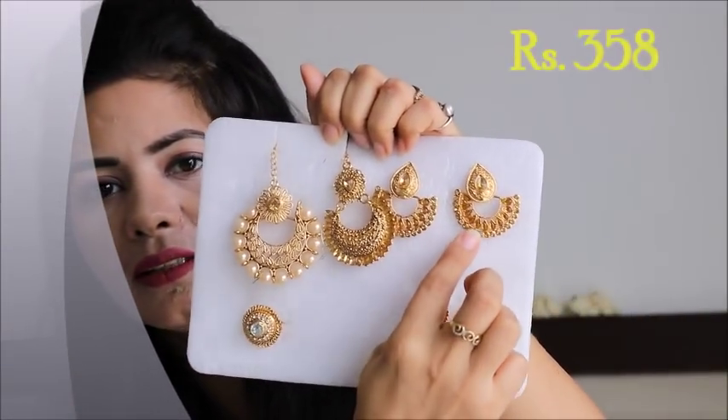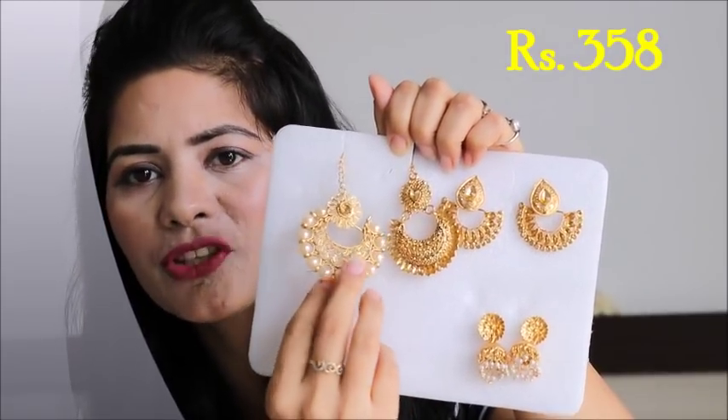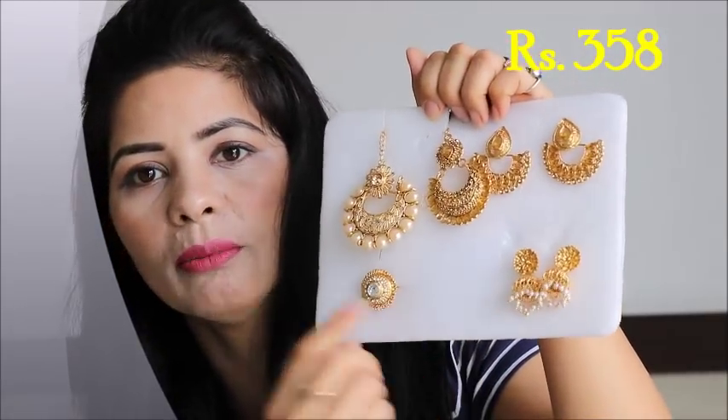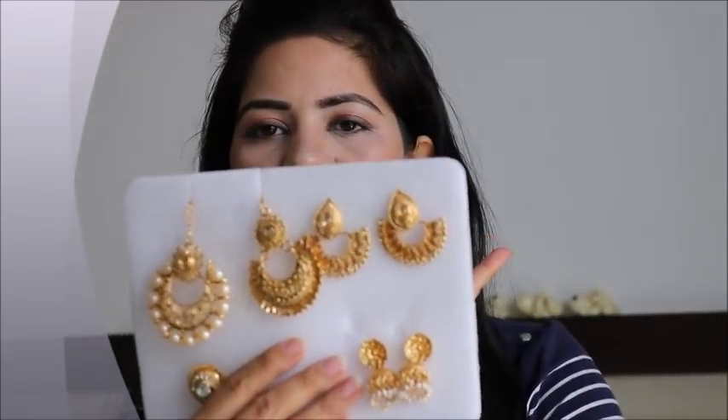These two things — the maang tikka and the earrings — are a bit better comparatively. You can easily get similar items on the roadside. So if you pay 150-150 rupees, meaning 300 rupees, you can purchase them. But if you talk about the overall quality, it's very bad. If you are getting this for 800 rupees or more, it is total cheating — don't purchase it.